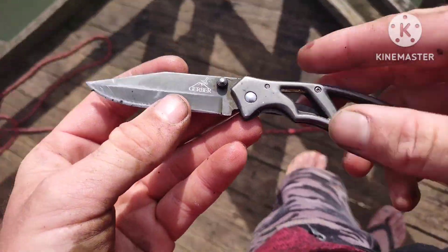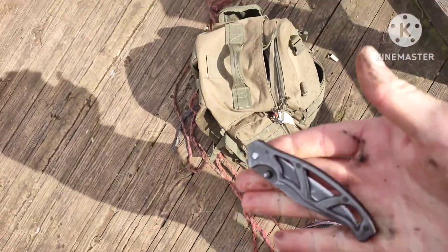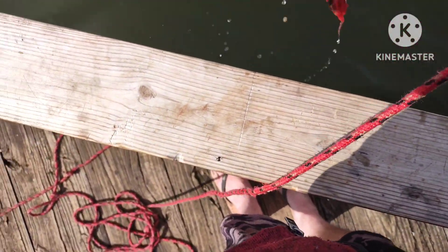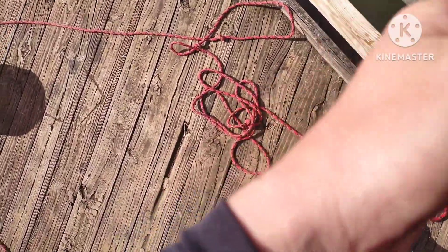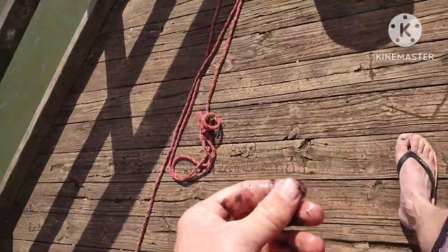Very clean knife, that'll get thrown in the backpack. We got us some pliers — heck yeah! Anything else on there? Yeah, a nail — those are probably no good. Yep, no good, it just broke. Oh wow, cool pair of pliers.